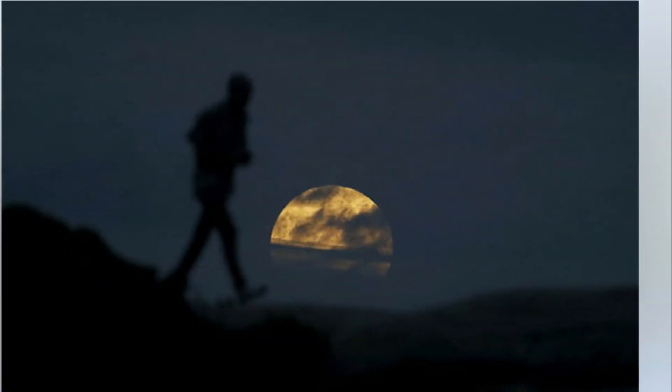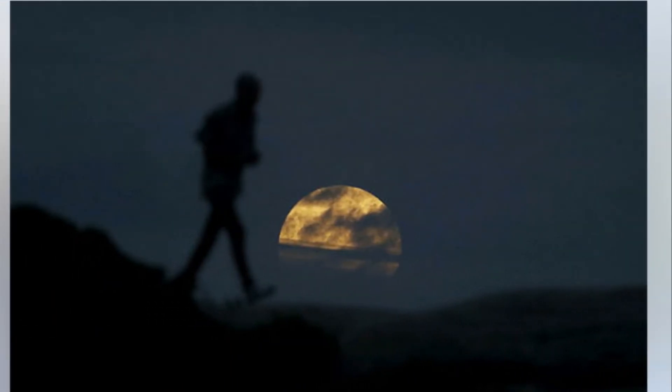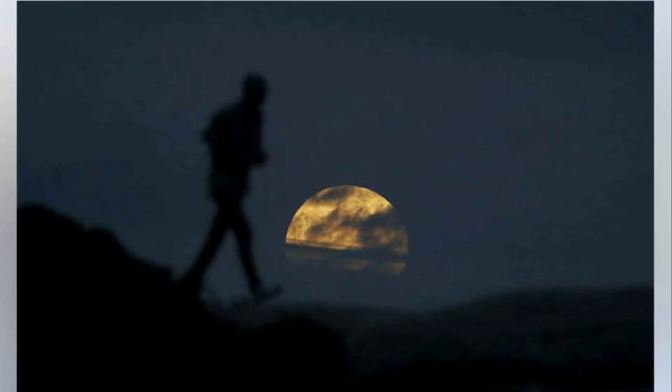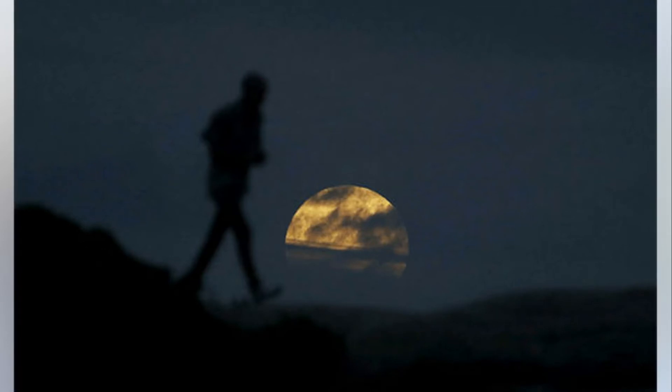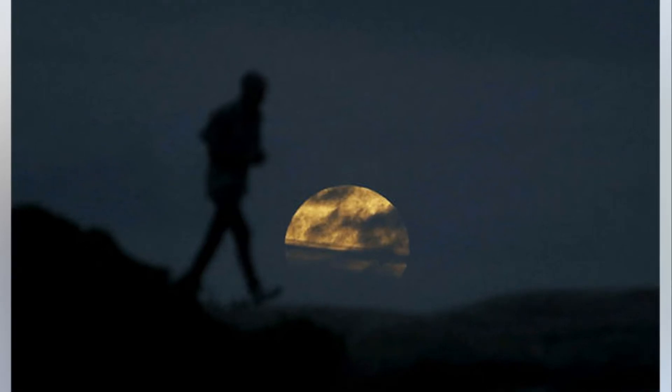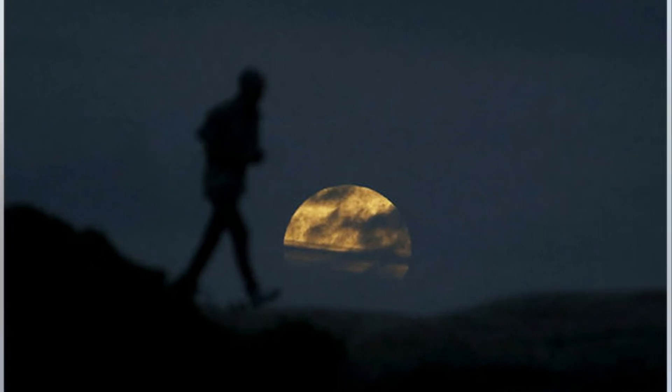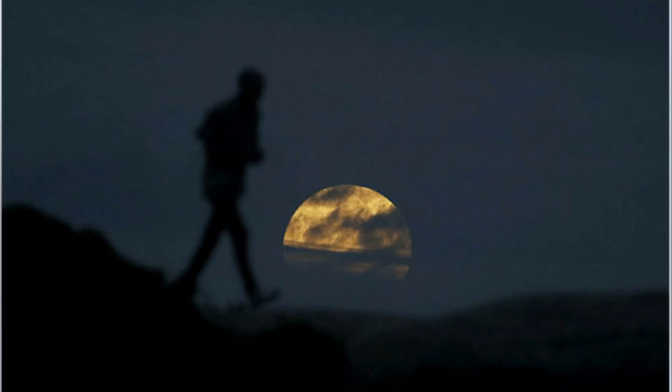Tucker said that red appearance is really the sunrise and the sunset of the Earth falling on the moon. Meanwhile, Tanya Hill, an astronomer with the Melbourne Planetarium, said the eclipse would be lovely and long, especially in the eastern states of Australia. She added: this one is going almost right into the center of the Earth's shadow, so it will be lovely and long.